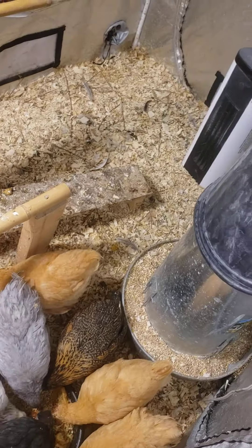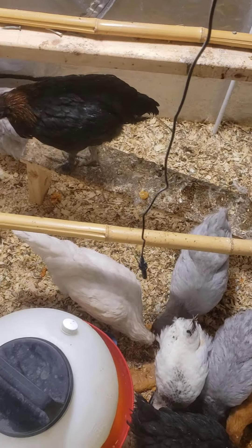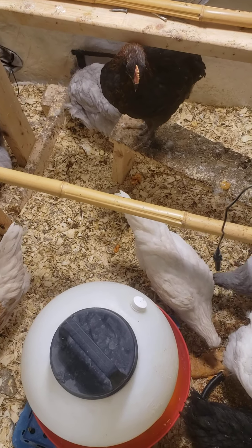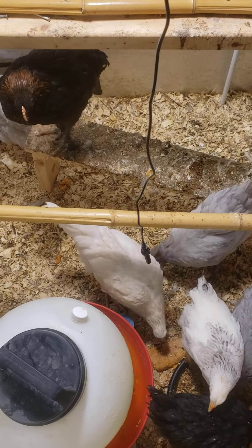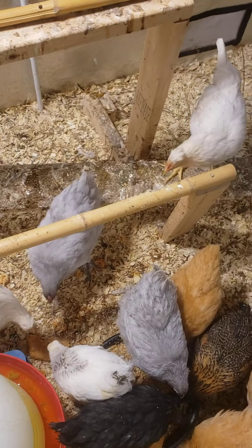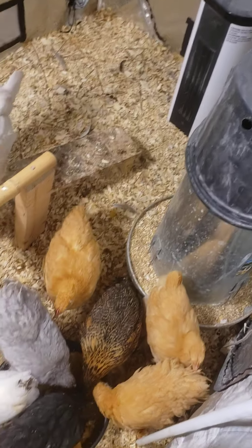I really love this grow tent idea for anybody looking to have chicks in the wintertime. I mean, it's not ideal, but it does work pretty good. It doesn't really smell that bad. If you keep your bedding down, it's very simple to manage. It's only four by eight. I do have another tent next to this one that's a four by four.